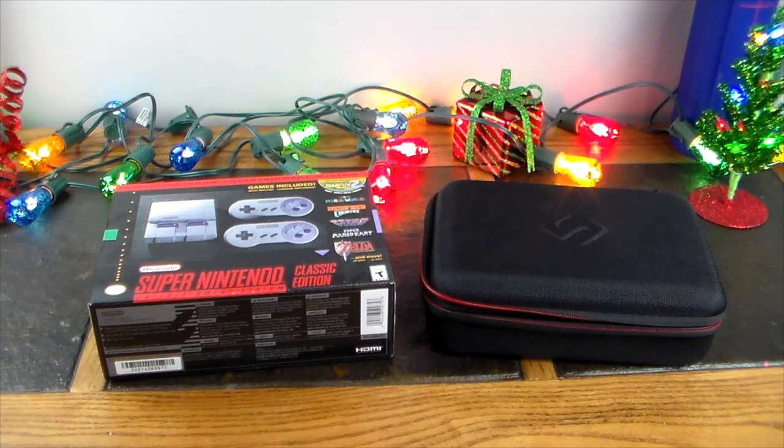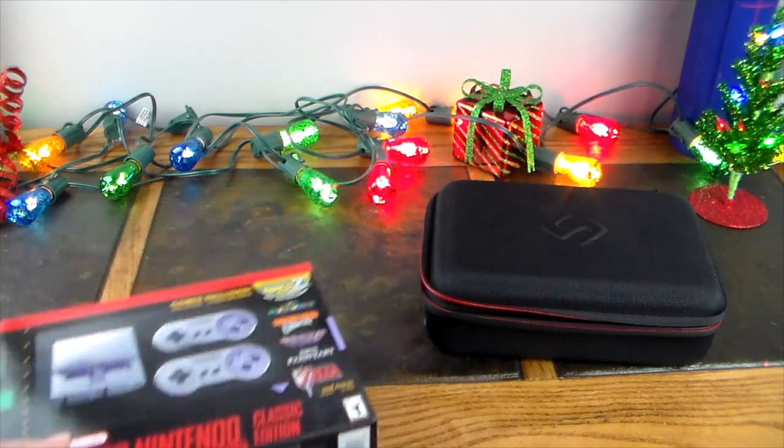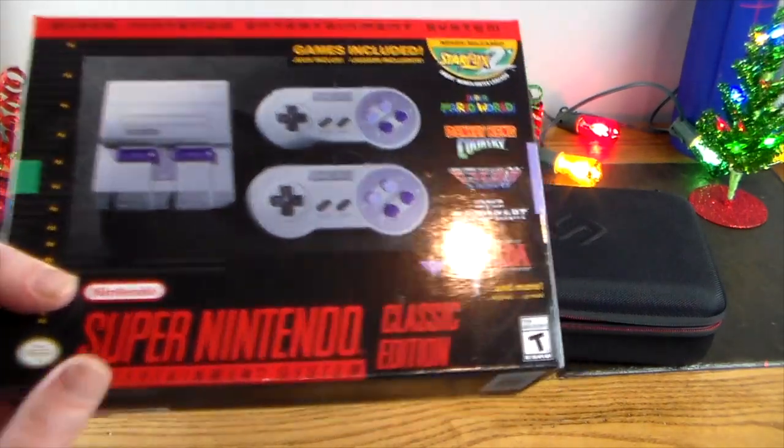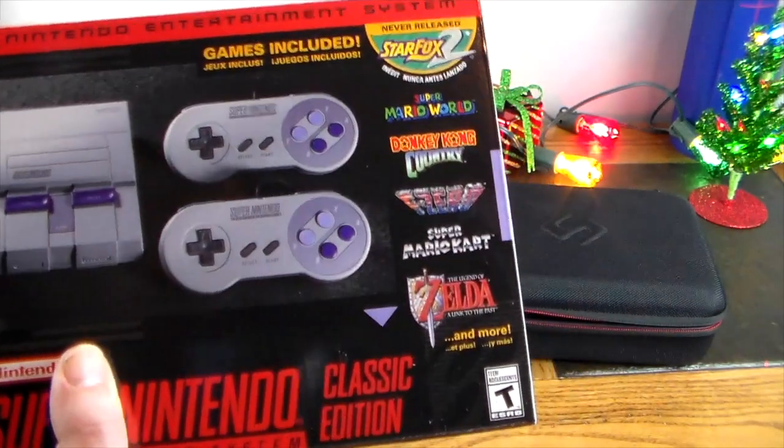Now if you're lucky enough to find one of these and get your hands on it, it's definitely one of those gifts that people are looking for. If you're selling them online you can find them on eBay and Craigslist — people are jacking the price up about 30 to 40 dollars over retail because they're just that hard to find. The Super Nintendo Classic Edition runs about $79.99 retail if you can find it.